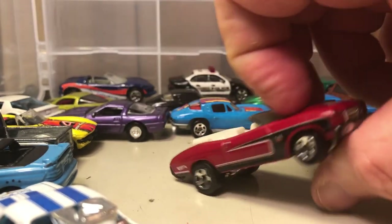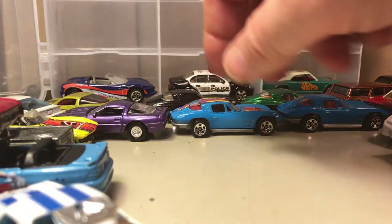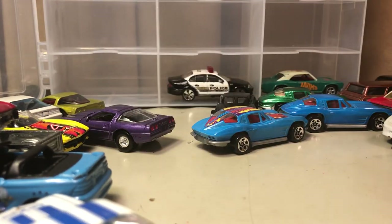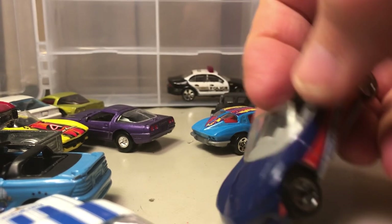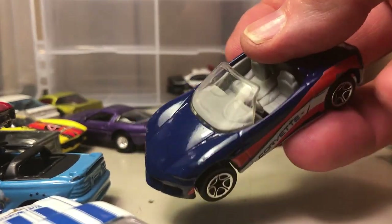And a convertible '65 Chevelle SS — can't have too many of those. Here is a Matchbox Corvette — Corvette Stingray. I don't know what gen this is; probably a C5 or C6.